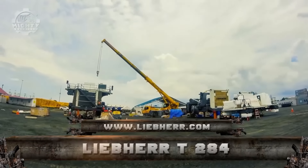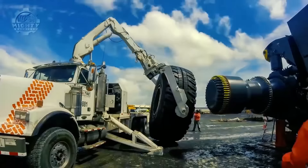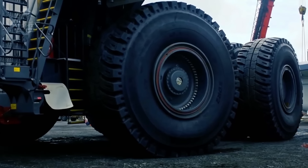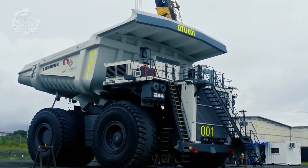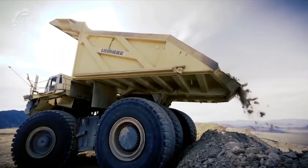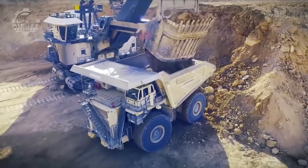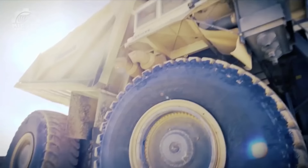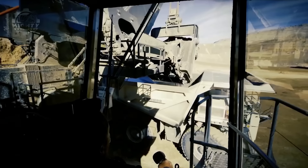Another important mining truck we need to cover is the Lieber T284. This represents the advancement and success of Lieber's T282C, an ultra-class mining truck that aims to help customers meet production targets with fewer trucks and less time. The Lieber T284 has a payload class of 363 tons and a gross power of 2,720 horsepower. This not only increases productivity greatly, but also reduces fuel consumption, delivering over 4,000 horsepower. Even with its gross weight of 605 tons, the Lieber T284 is still considered to be the lightest when empty and most capable mining truck due to its high payload.